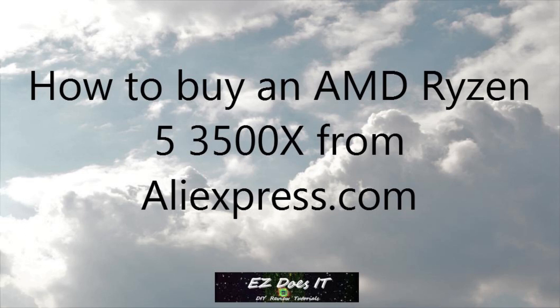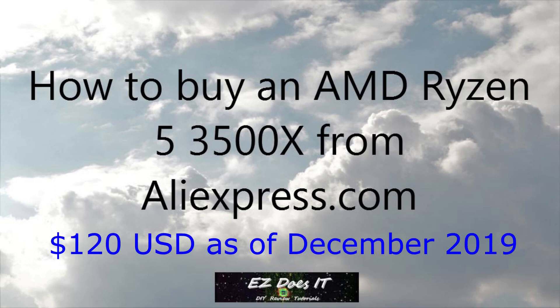Hey guys, Easy Does It. Today, I'm going to tell you how you can buy a Ryzen 3500X from AliExpress. You can get a Ryzen 3500X for about $120.